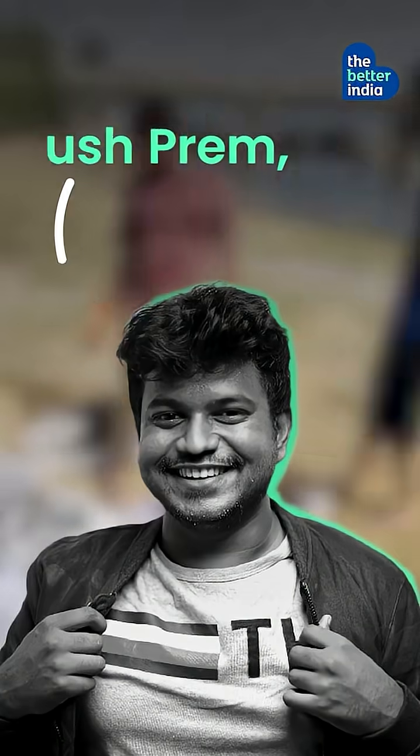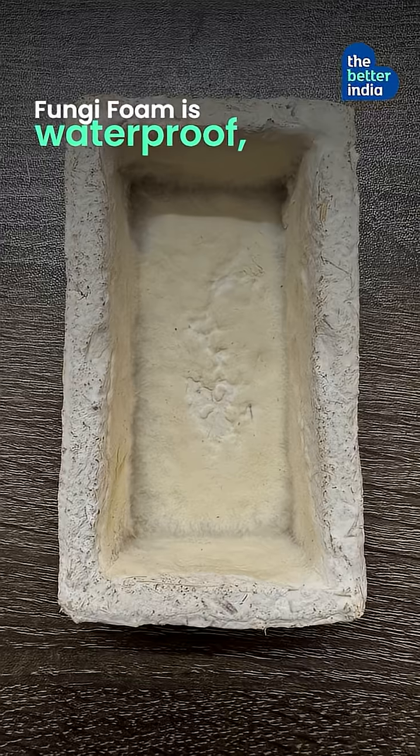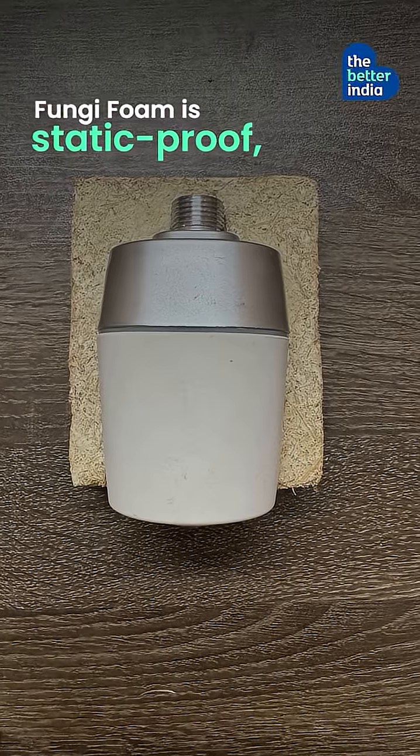Developed by climate-driven entrepreneur Tanush Prem, fungi foam is biodegradable, waterproof, fireproof, static-proof, and fully customizable.